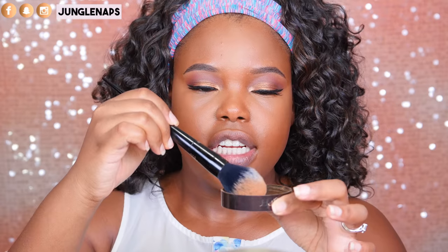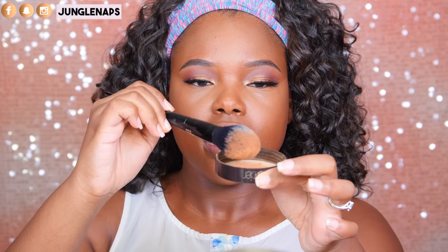I always use the same brush to set my under eyes — the Kat Von D setting brush. I dip it lightly, tap the excess, and then tap that in. I push it in and then sweep away the excess. And that just looks so flawless.